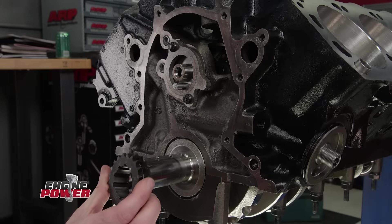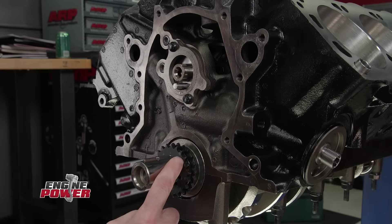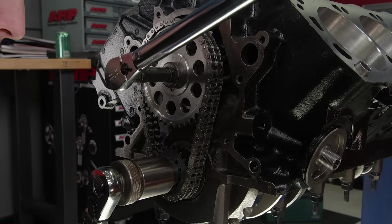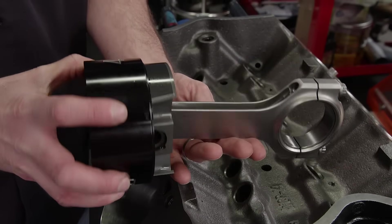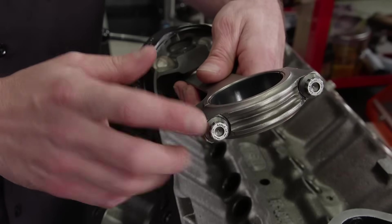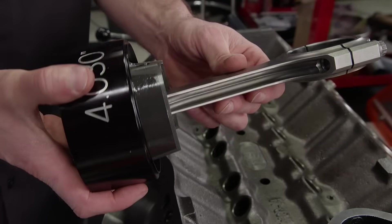The short block assembly continues. This Trick Flow double row timing set has nine different positions — four retard, four advance, and straight up. We're going to install it straight up and see where it lands. These Eagle rods are 4340 forged steel as well, with an H-beam design and a 6.250 center-to-center length. With the 8740 rod bolts that come in them, there's no questioning that these rods are strong enough for our power level.